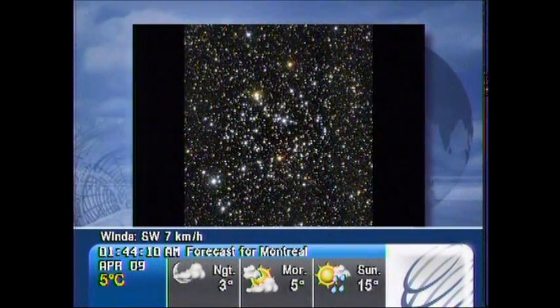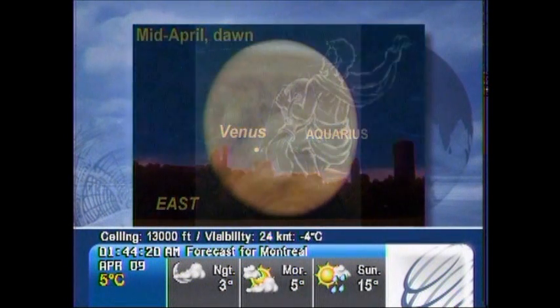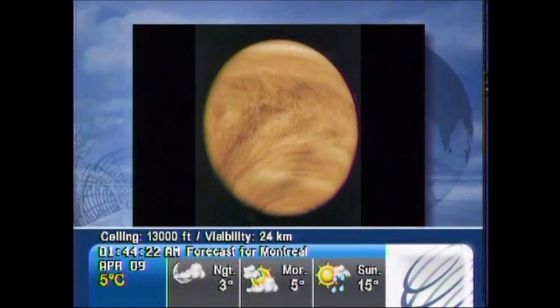Turning our sights to the early mornings, you'll be able to see the lone planet visible in the morning skies, which is Venus. The second innermost planet from the Sun is going to be looking like a brilliant white beacon on the eastern horizon just before sunrise.